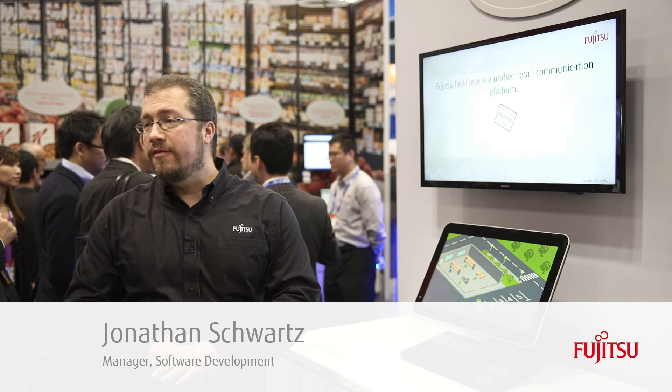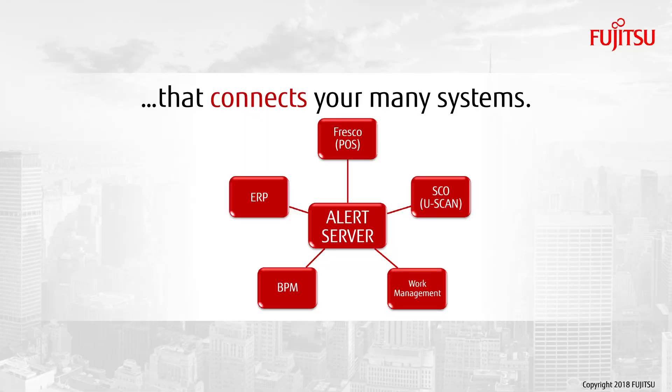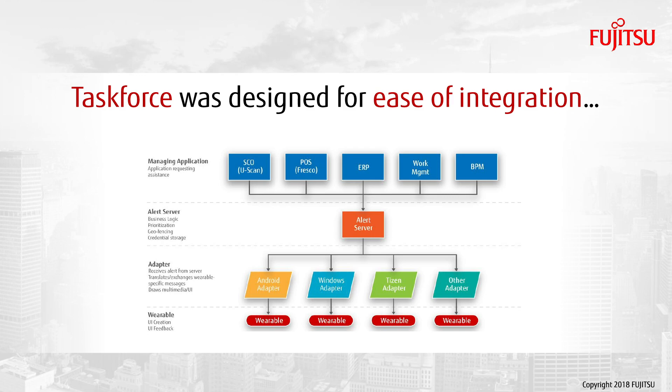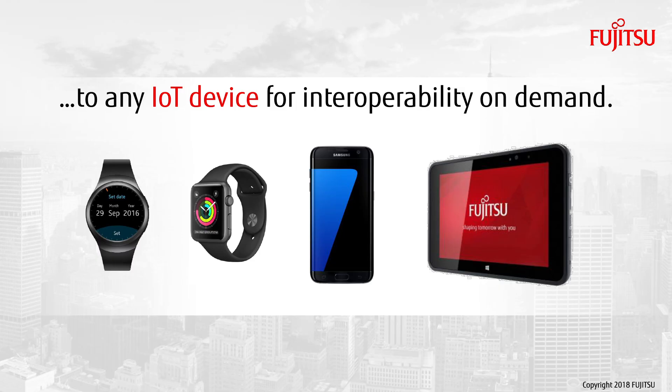Hello, today I'm going to do a deep dive on Fujitsu Task Force — an interconnected platform for communication allowing you to connect multiple of your systems into your integrated platform. This allows us through the architecture to actually support multiple different hardware applications and devices like the Samsung Gear watches, tablets, and phones to streamline communication in your store.